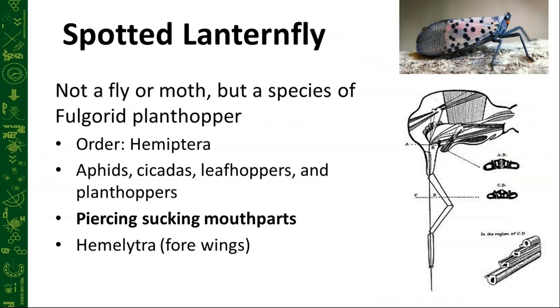The spotted lanternfly is not actually a fly or a moth — it's actually a plant hopper. The big key here is the piercing, sucking mouthpart that it uses to tap into the phloem of the trees and plants it's feeding on. It's a super lazy feeder. Basically it just takes a straw, taps it into the tree like a keg of beer, and the internal pressure from the plants forces the sap into the mouth of the lanternfly, which it then excretes as honeydew. These insects will stay on these trees until the internal pressure has been relieved enough that they want to move on.